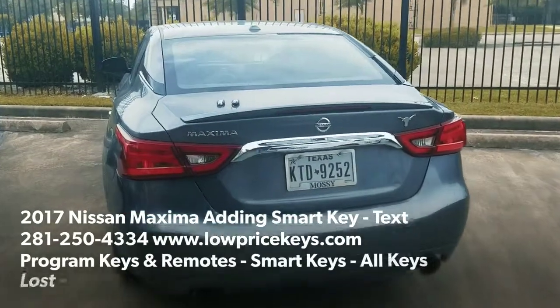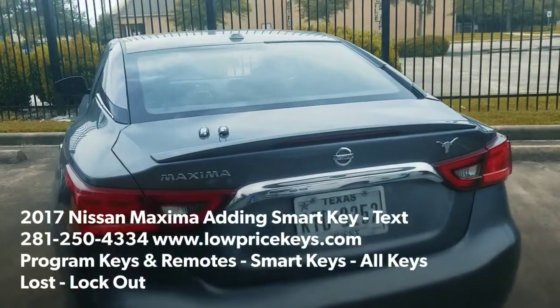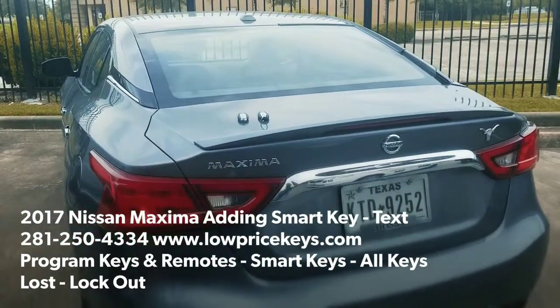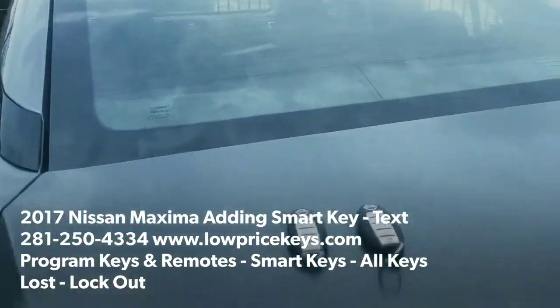Hey YouTube, this is Jeff with Low Price Keys. How are you guys doing today? Today we're doing a 2017 Maxima. The customer lost one of his remote key fobs. We're out here to program a new one.